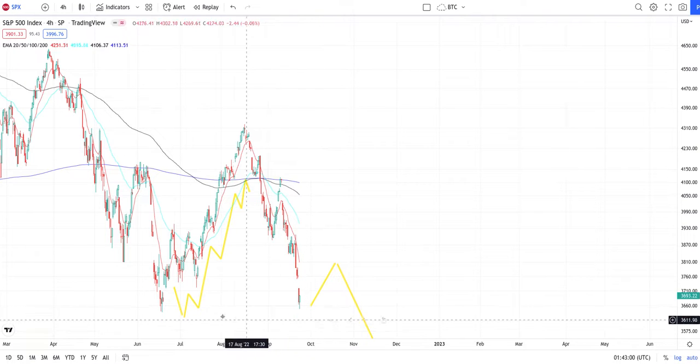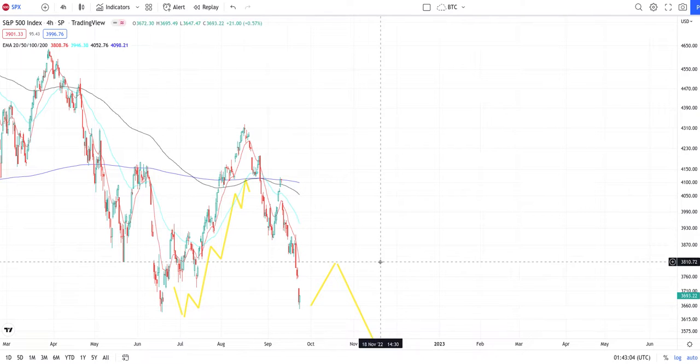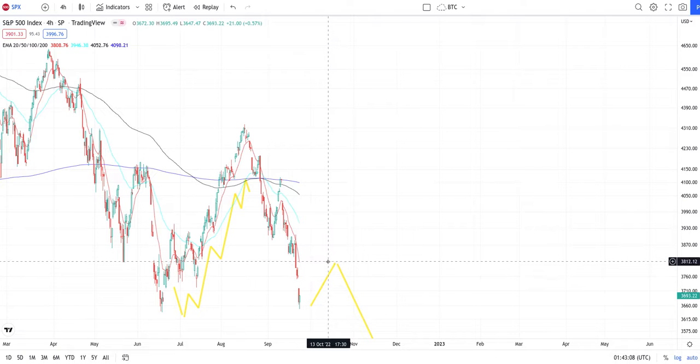Basically my thoughts are that we can stop right here where we previously already were. This is like the second hit to the low. I believe we're going to get a quick uptrend and hit the daily, so I'll see you there.